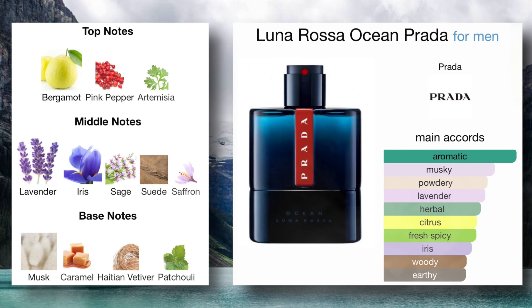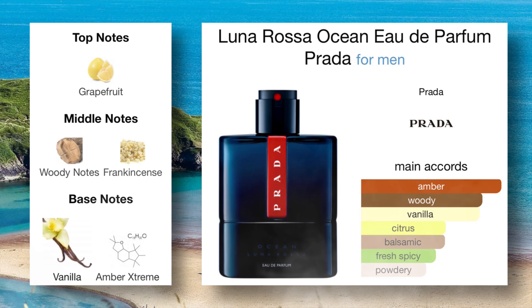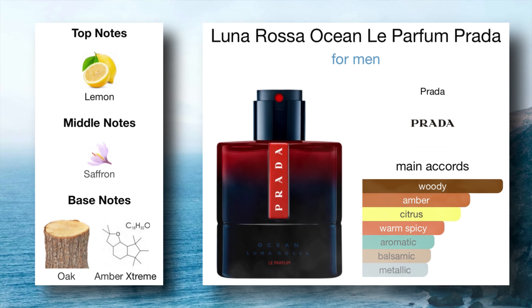Prada has finally completed their trio — they've released Prada Ocean, Prada Ocean Eau de Parfum, and Prada Ocean Le Parfum. We could wait next year or the year after for an elixir if they want to indulge in what everybody else is doing, but given business practices and their track record of making flankers, why wouldn't they just make one more?